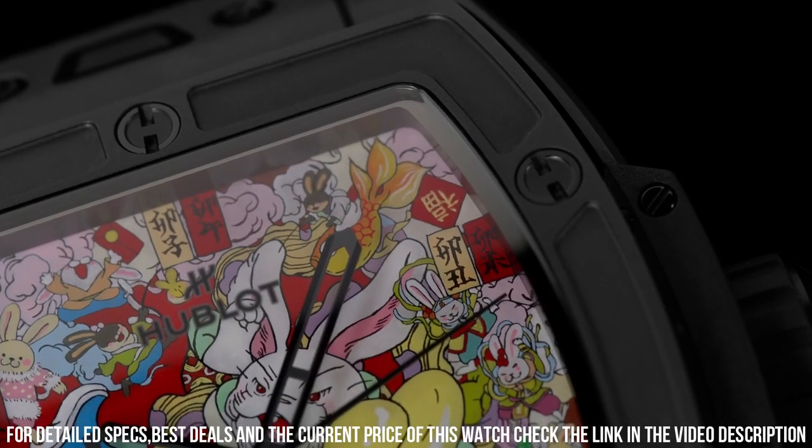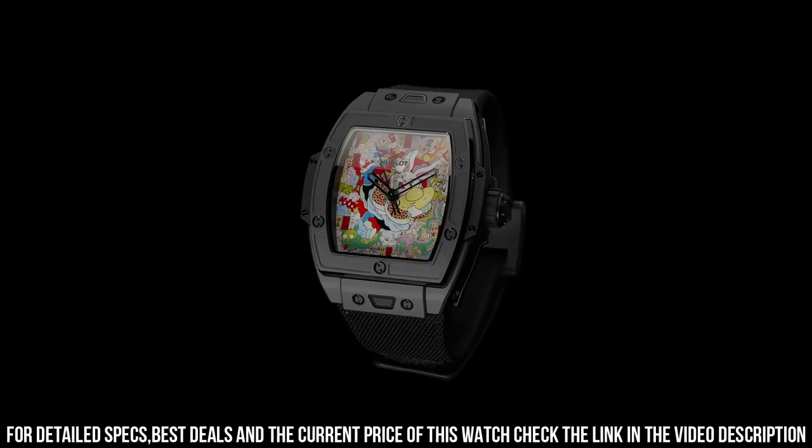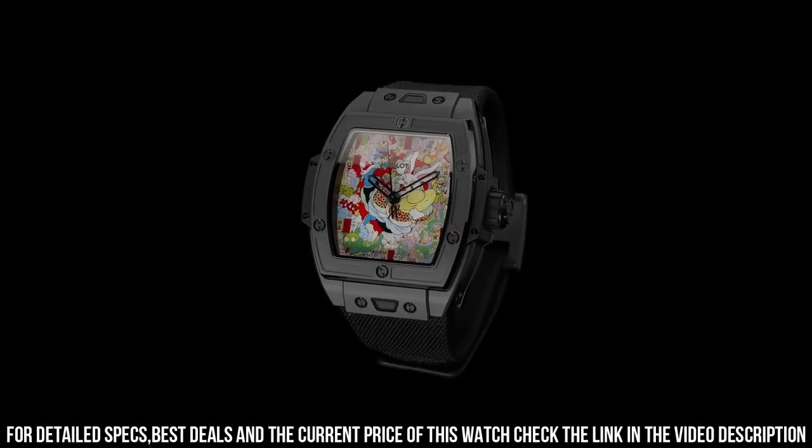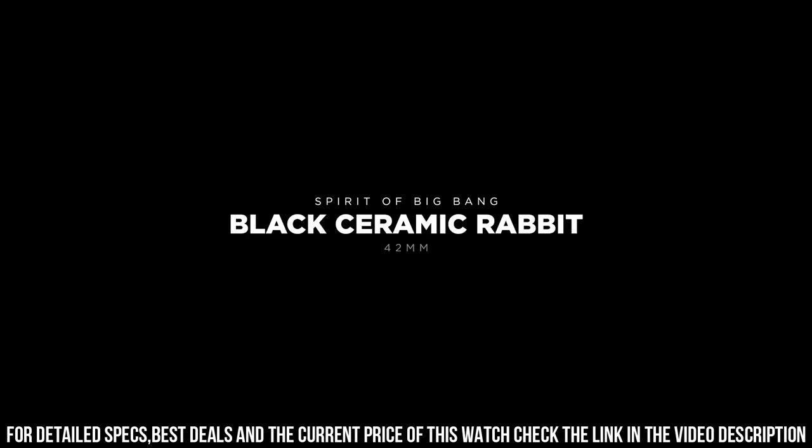Water resistance 100m or 10 bar. Hublot collaborated with Chinese artist Wen Na in creating a unique painting for the dial. Additional red rubber strap included. The quality is really outstanding at this price point.